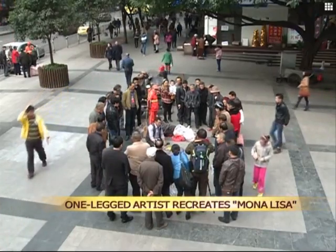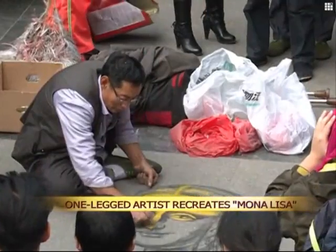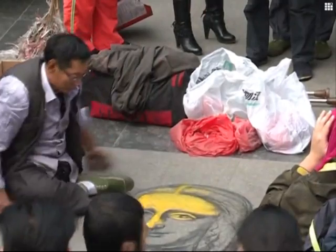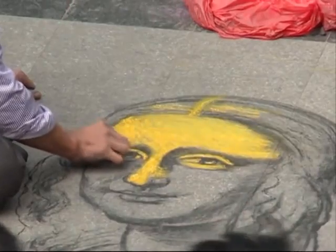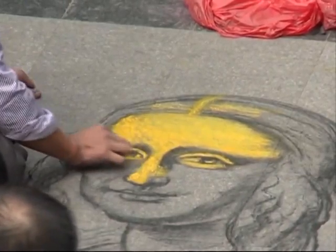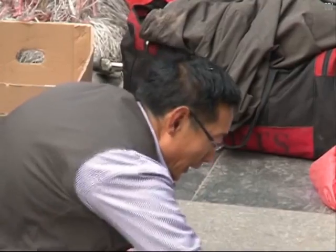In downtown Chongqing, a one-legged artist has used chalk and charcoal to create this rendering of the Mona Lisa. The 52-year-old Cong Languei, who hails from East China's Shandong Province, was diagnosed with bone cancer when he was 16 years old. His cancer eventually resulted in the amputation of one of his legs.